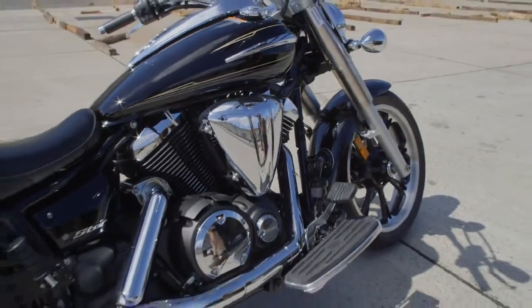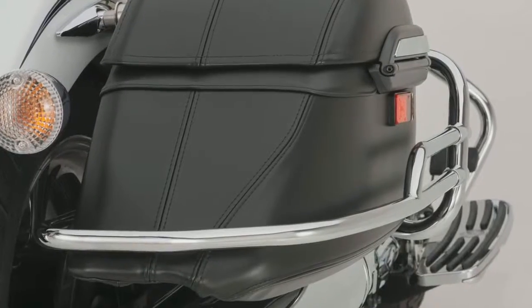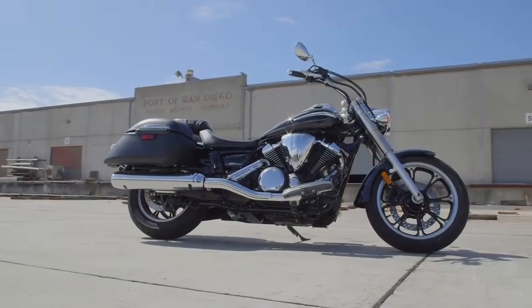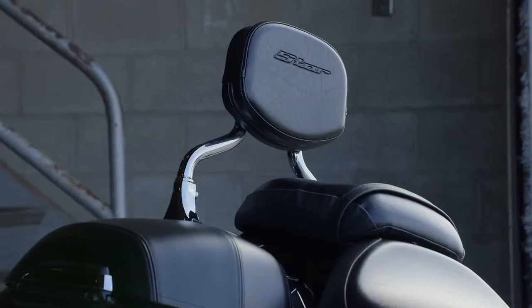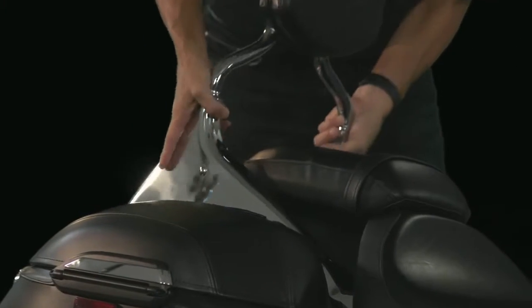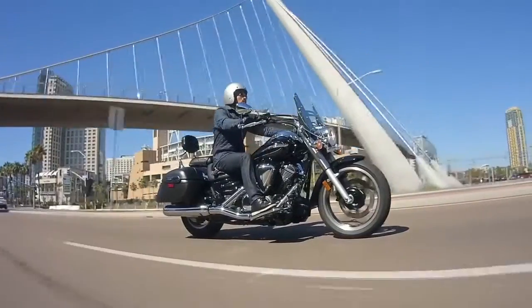And you can add on any number of high-quality, perfect-fitting Star custom accessories to express yourself even more. But it's the V-Star 950 Tourer's quick-release windshield, along with quick-release backrest — both of which can be removed without tools in seconds — that enable it to become a street cruiser or a touring bike.